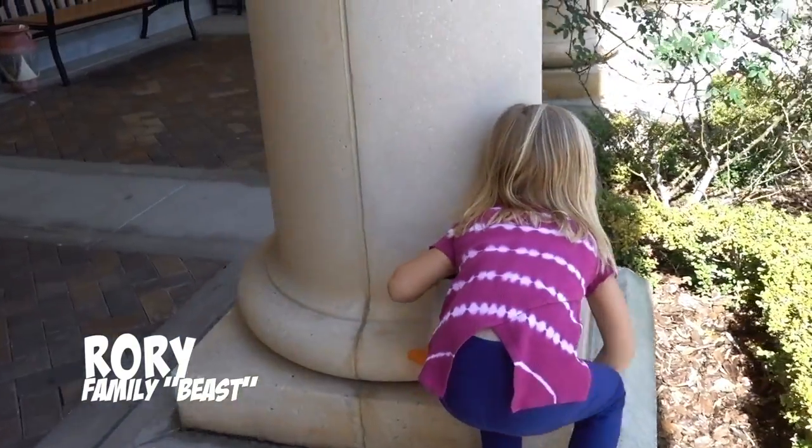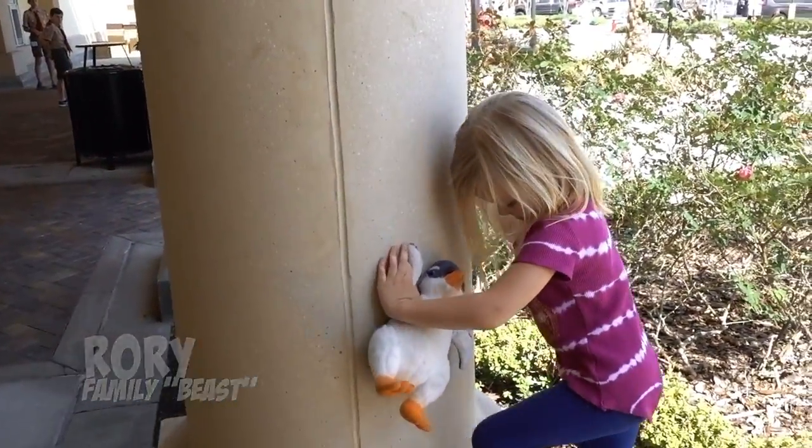This is her favorite thing to do when we come to the grocery store — she has to walk around and jump off of all the little platforms.